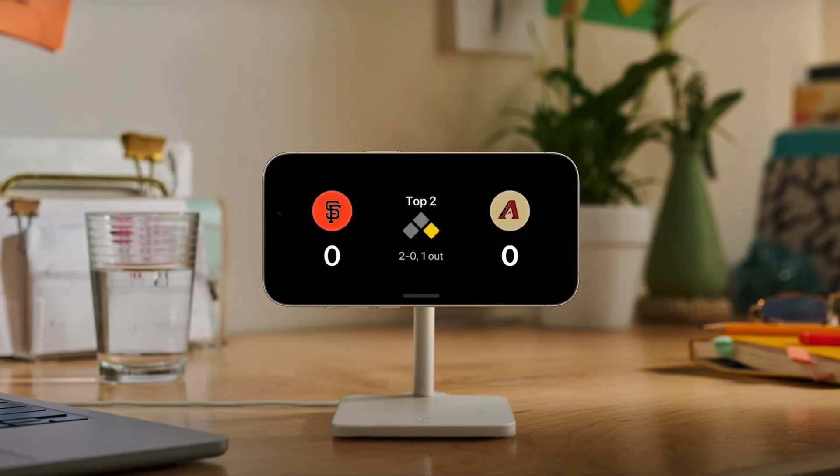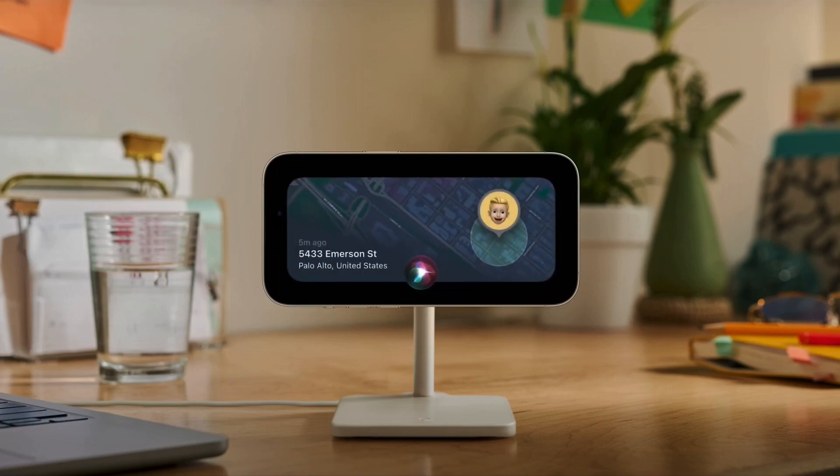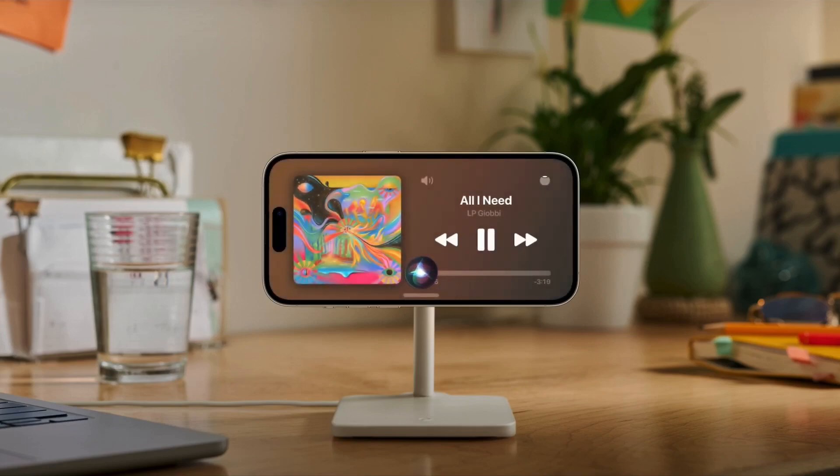With support for Live Activities, you can also see the score of the game or when your food delivery is arriving. Siri in Standby works great with rich visual results that are easy to view, and it's just as easy to ask to play music or set a timer hands-free.